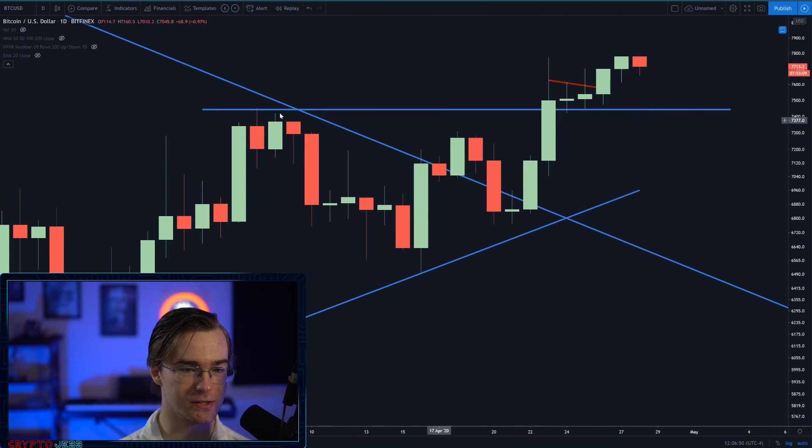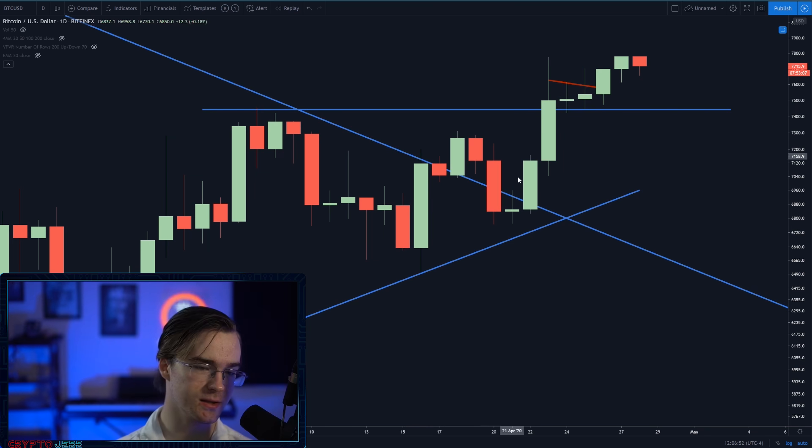I want to bring your attention to the last couple of days on Bitcoin. The astute among you may notice that we saw one, two, three, four, five, six, seven green candlesticks in a row. That is actually an extremely bullish thing on Bitcoin that does not happen very often — it sure doesn't happen in bear markets. And the last time it happened was in June of last year, almost a year ago.